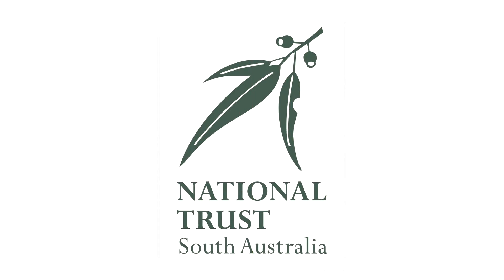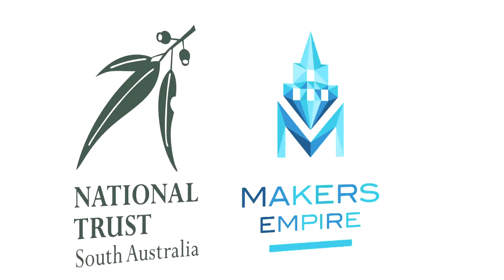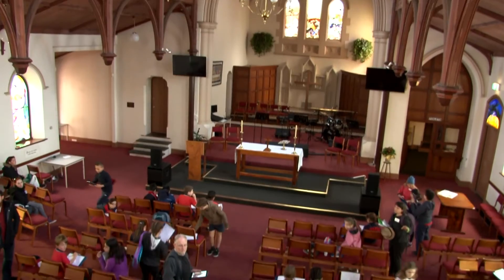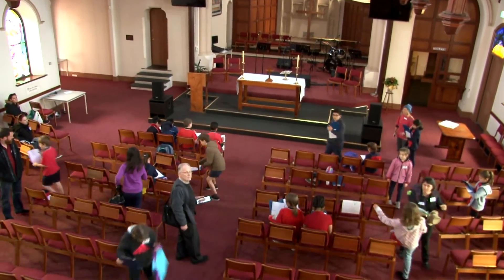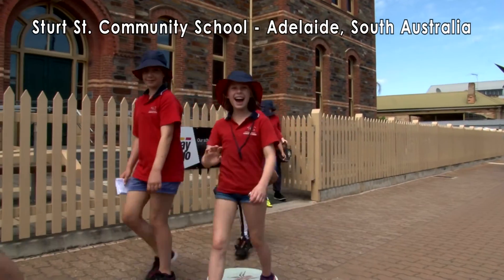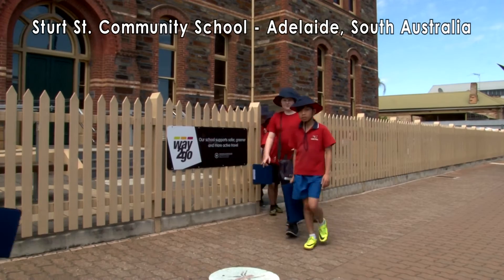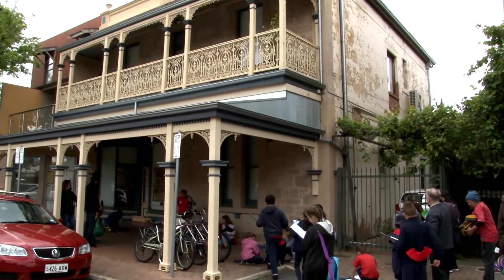The National Trust of South Australia and Makers Empire formed a partnership to find out what would happen when primary school students engaged with heritage in their local area using 3D technologies. The Year 4 and 5 students with their teacher from Sturt Street Community School got to know some of the historical buildings near their school.